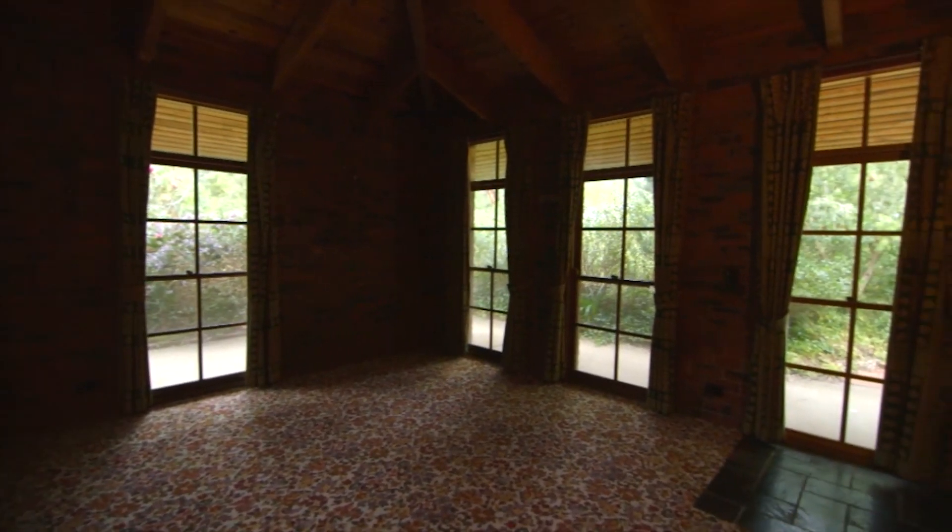Windows are like the eyes to the home, and it doesn't matter where you live or what style you have — it's important to dress them correctly. Old window coverings will instantly date a house. Just look at these heavy curtains.